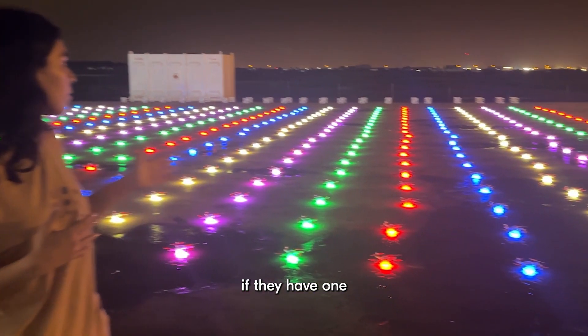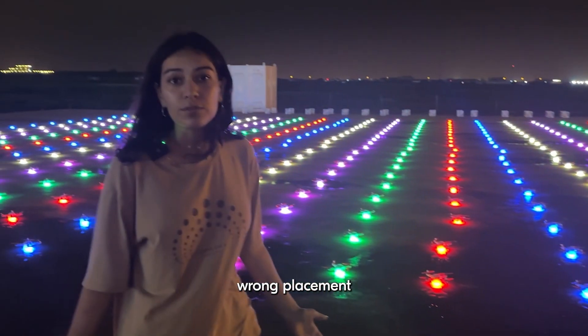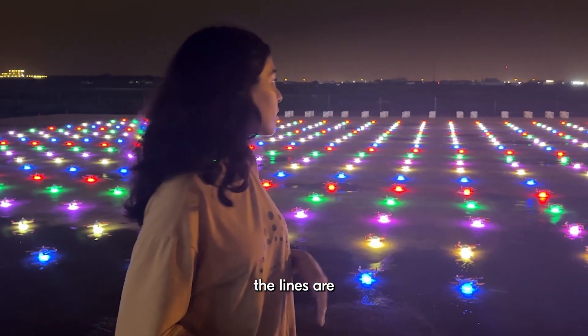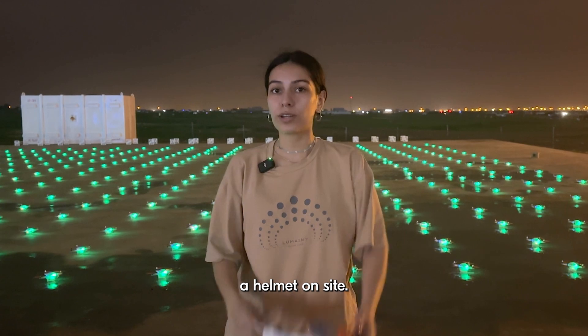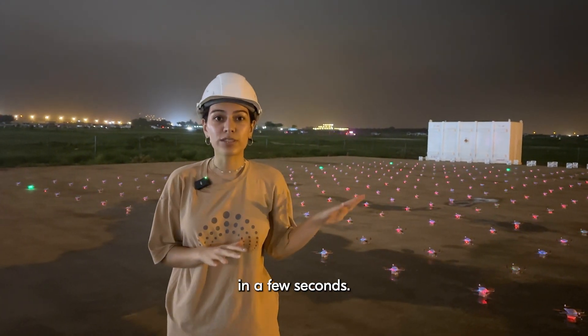For example, if there is one red line and inside that line there is one blue drone, that is clearly the wrong placement. So we make sure that from both sides the lines are correct — it's easy. The drones are ready for takeoff, and everyone on site needs to wear a helmet. It's necessary. The drones are about to take off in a few seconds.